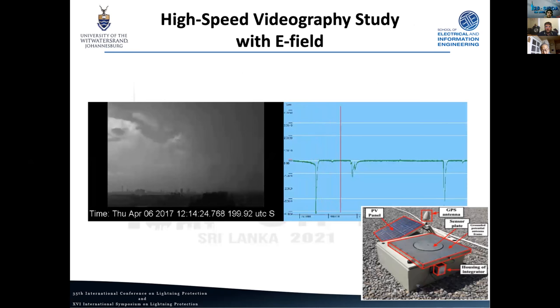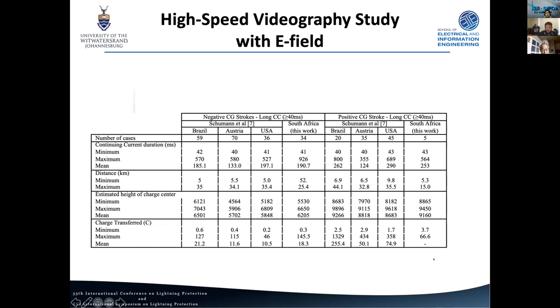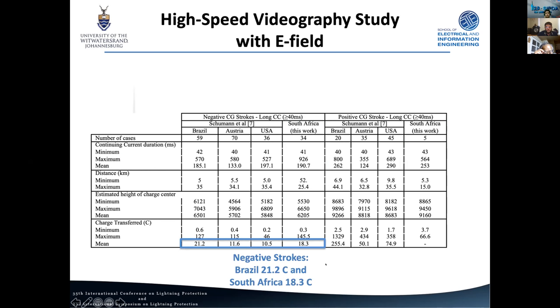We've also done comparisons with our electric field measurement setup, specifically looking at charge transfer inferences. Taking a basic model and compensating our electric field waveform, we can look at the change in electric field during the continuing current phase. Our preliminary South African results show roughly 18.3 coulombs on average for continuing current, which compares fairly similarly with Brazil — both looking a bit higher than studies in Austria and the US.